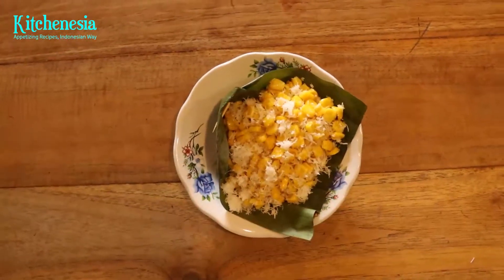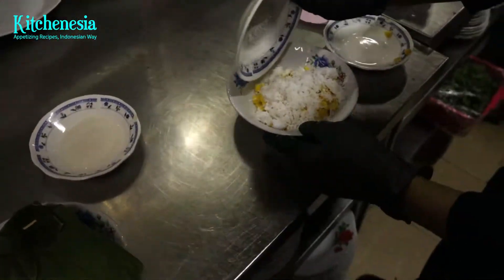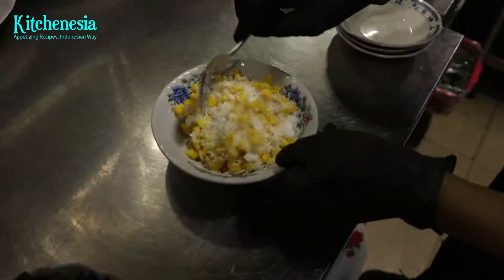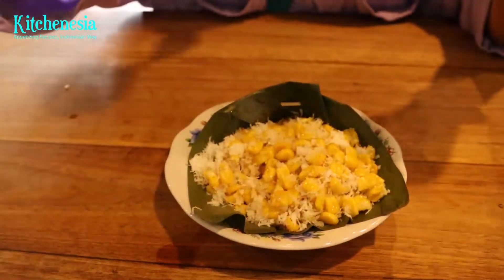Some of you may not be old enough to know gongsir. It is a very simple childhood dessert combining sweet corn, grated coconut, and sugar. At Kluih Sunda, this childhood snack makes a comeback. The flavor is simply sweet, but the sense of nostalgia is strong.